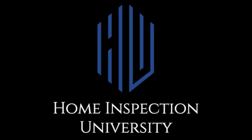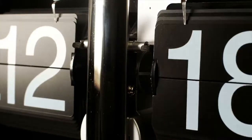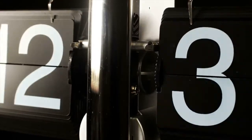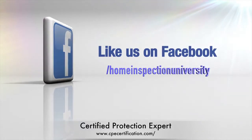As well, it only takes a short amount of time. Click the link in the description below to get started. Don't worry — the Client Protection Expert course is not timed. Good luck!